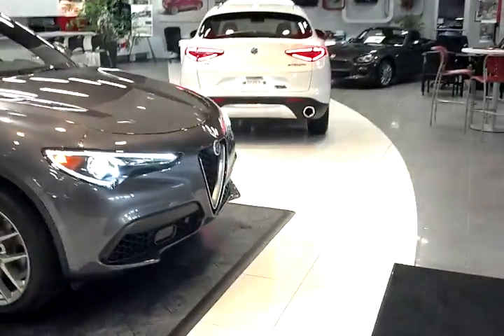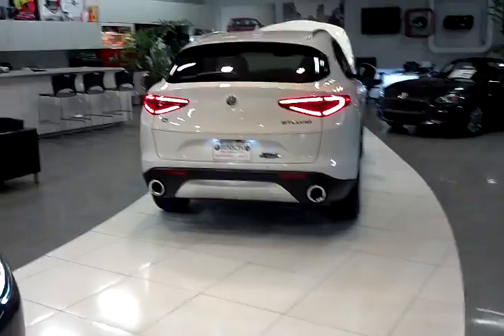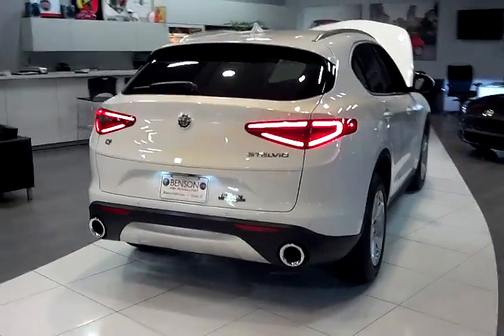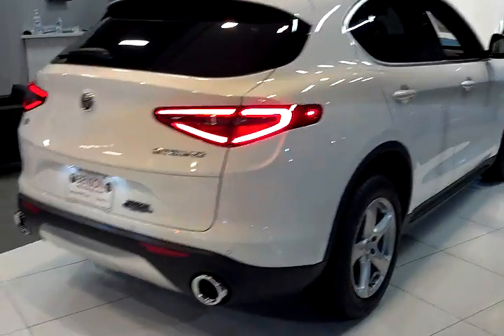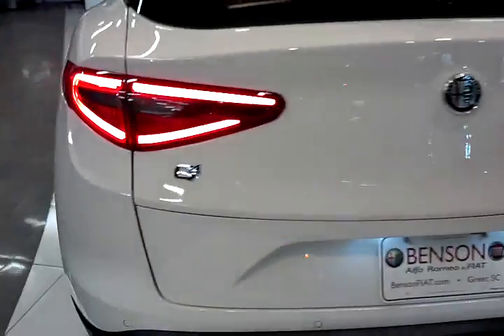This beautiful five-passenger vehicle carries on Alfa's rich racing tradition that started in 1910. Superior power-to-weight ratios, the balance of 50-50 weight distribution, and high-performance engines are the hallmark of Alfa Romeo. Over two years ago, Ferrari chief engineer Roberto Fidelli became Alfa Romeo's chief technical officer.